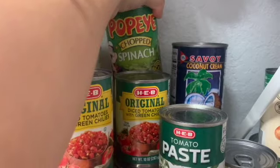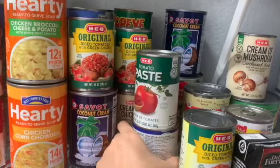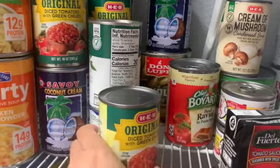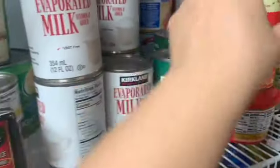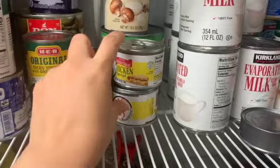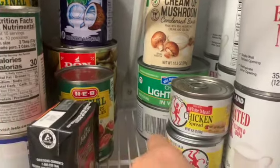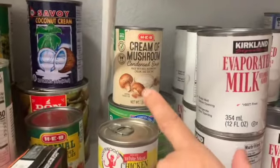Here is our spinach and some spam. I like eating it with spam and tomato paste. There's some tomato paste and whole jalapenos — love eating that with chicken. We have beef raviolis — my kids love beef ravioli. My husband likes potted meat; he likes it with bread and crackers.